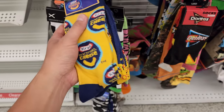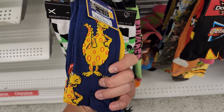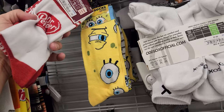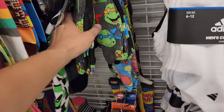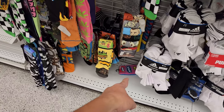They always have a pretty good selection of random socks. Kraft mac and cheese socks — random stuff at $4. Doritos socks, two pairs for $4. Dr. Pepper socks — yeah, $4. Got the Nickelodeon Spongebob, Ninja Turtles, Swedish Fish, Cabbage Patch Kids, and Nerds down there as well.